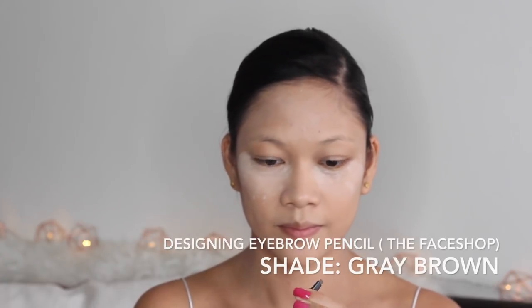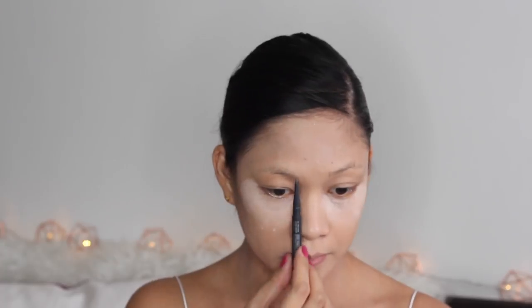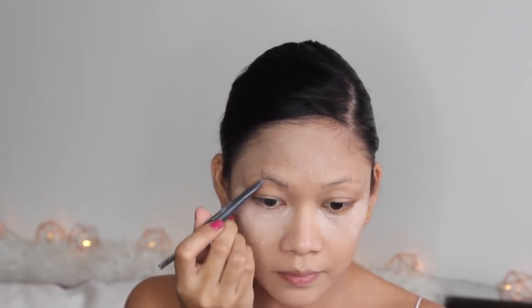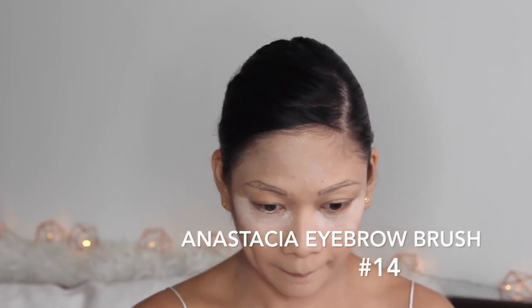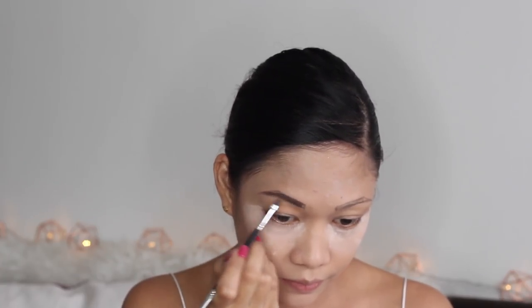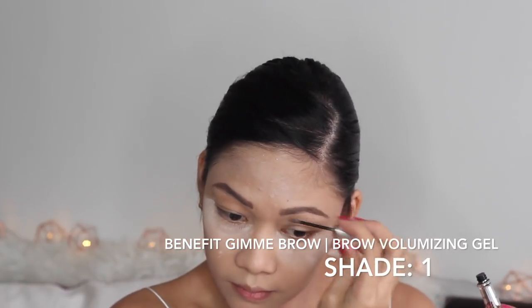Now we're going for the eyebrows. I'm using the Designing Eyebrow Pencil from Fae Shop in the shade Grey Brown. This is a technique I learned from a makeup class — you should start from the side of your nose, measuring to the highest point from the side of your nose to your pupil, and then measure the ending from the side of your nose to the side of your eye. I'm drawing my eyebrows and then filling them in with Anastasia Dipbrow Pomade. The finish is so much more natural. But if you don't have the budget, using a pencil will surely suffice.